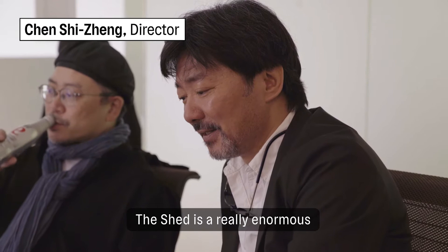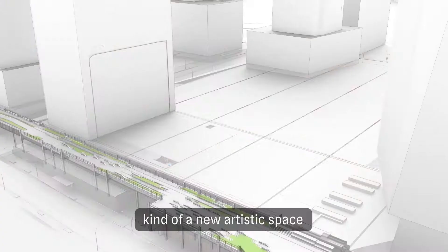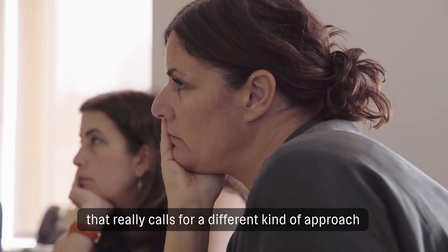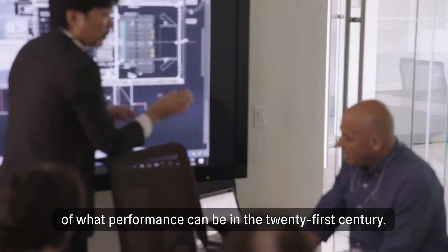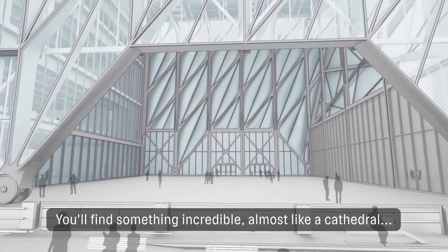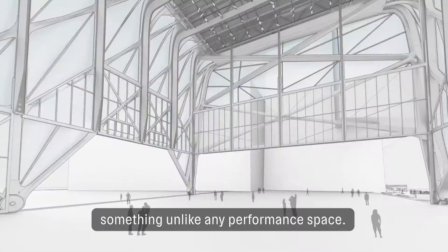The Shed is a really enormous, new artistic space, unlike any preceding theatre, that really calls for a different kind of approach — what performance can be in the 21st century. You find something incredible, almost like a cathedral, something unlike any performance space.